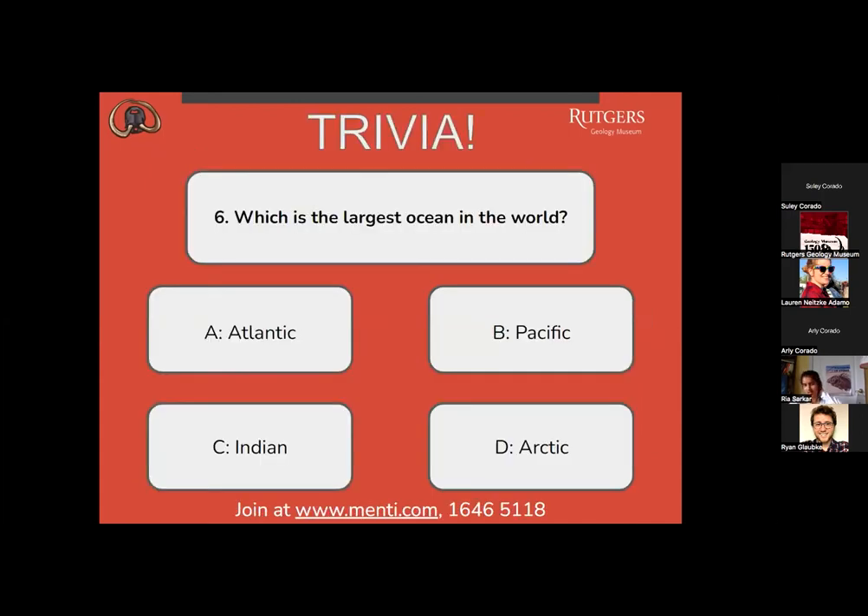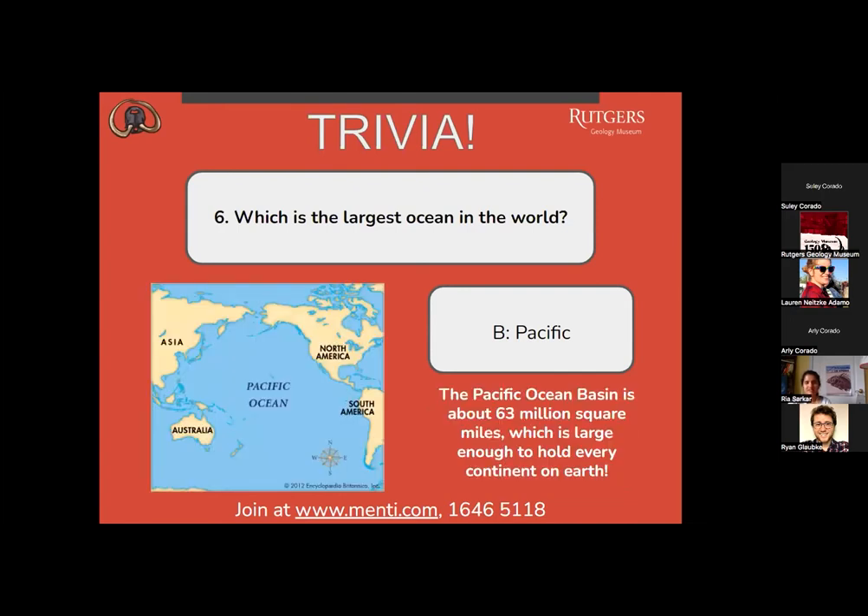Question number 6: which is the largest ocean in the world? A, Atlantic? B, Pacific? C, Indian? Or D, Arctic? Everyone is overwhelmingly saying letter B. The correct answer is B, Pacific. The Pacific Ocean Basin is about 63 million square miles, which is large enough to hold every continent on Earth.